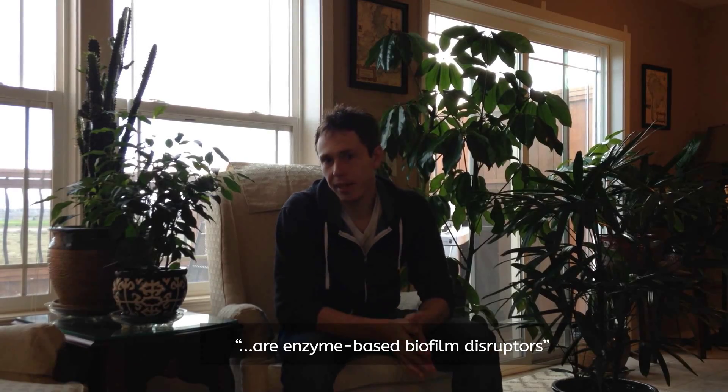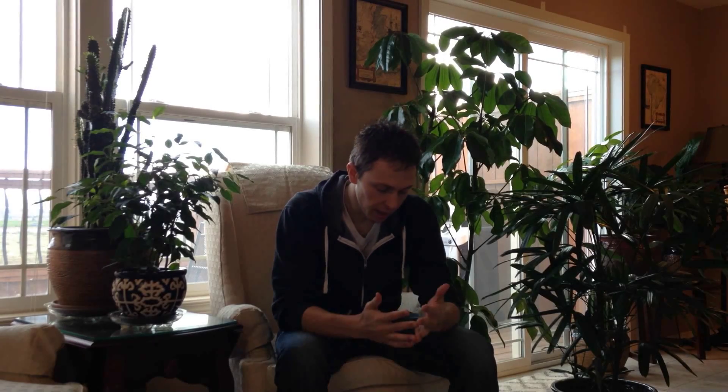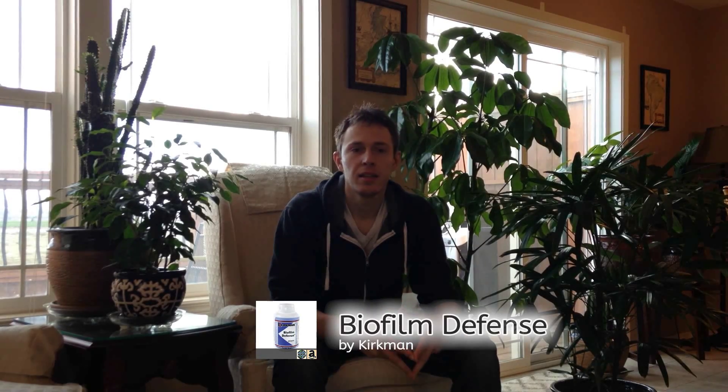The second category we're going to talk about before moving on to another video covers some other forms of biofilm destruction. There are two products now on the market, available online. The first one is Interface Plus by Clare Labs, and then there is also Biofilm Defense by Kirkman. I believe Kirkman is off of the parent company Kirkland Signature — from the same company as the Costco brand. Those are really good.